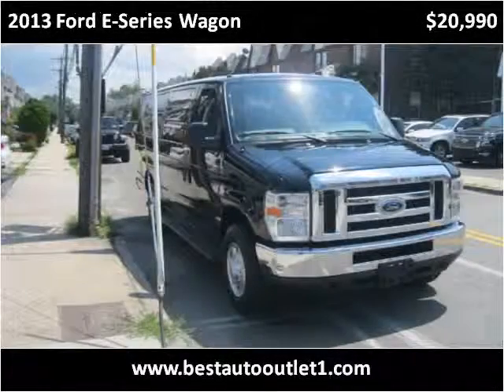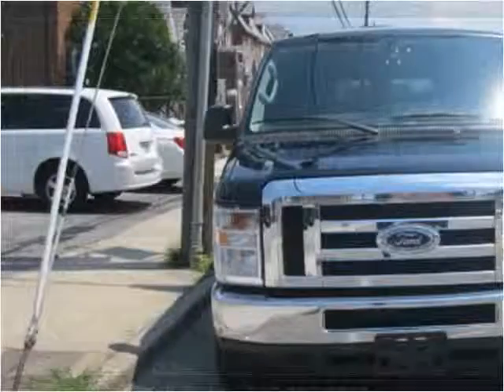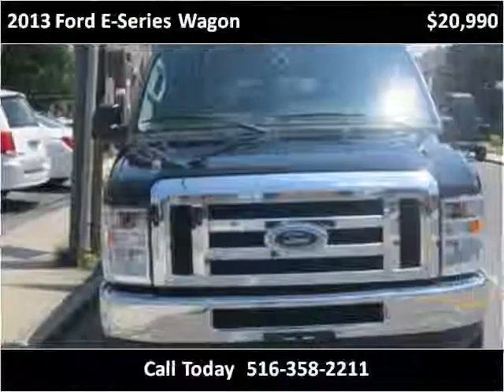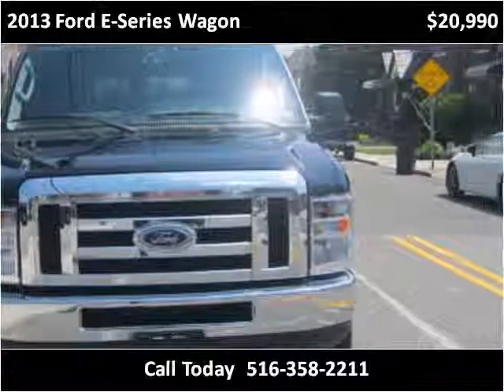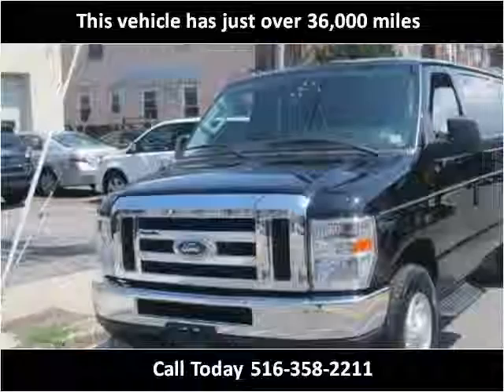This 2013 Ford E-Series Wagon is available from Best Auto Outlet. This vehicle has just over 36,000 miles.